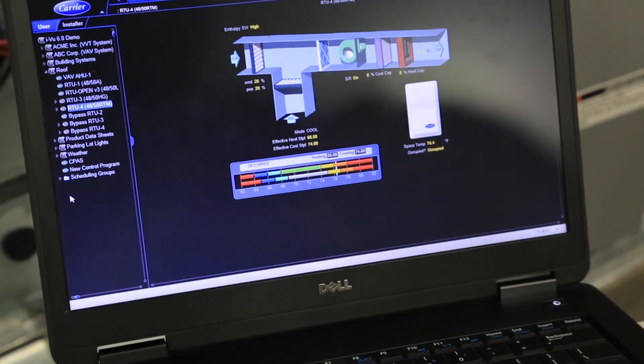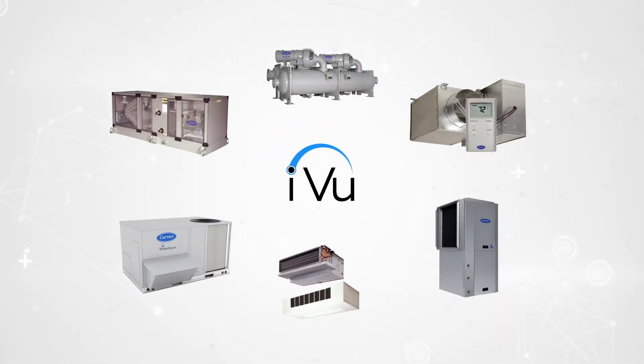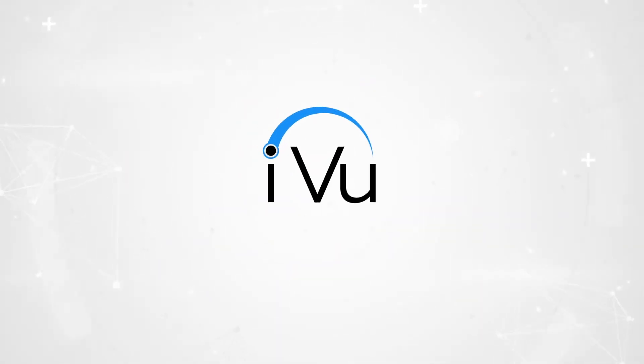The system is built around powerful iView controls. Whether factory-installed or field-mounted, these controls enable Carrier equipment to be iView ready.